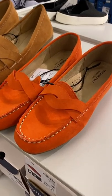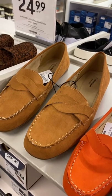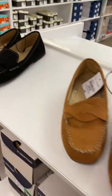They also have a lot of this style where it has these two straps. They have this burnt orange, so definitely some fall colors coming in. And then you can also get this animal print. They have brown and black.